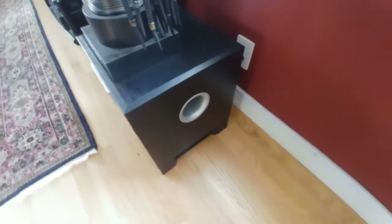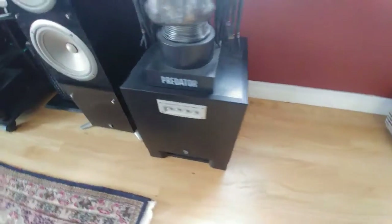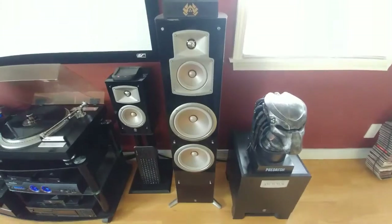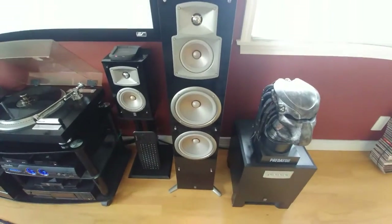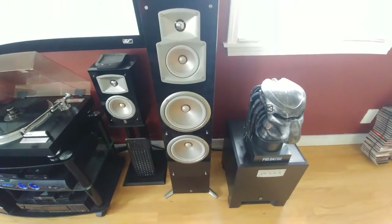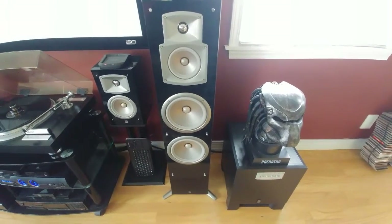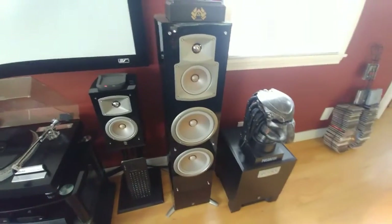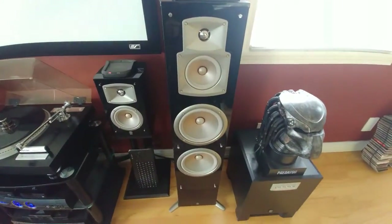The subwoofer — it's a Yamaha subwoofer, my NX777 series. I mainly have these set up to my Pioneer Elite amplifier to listen to music, and I will show you guys what other amps I have.